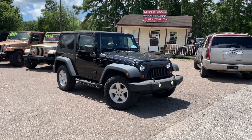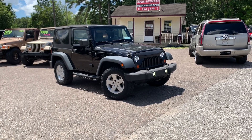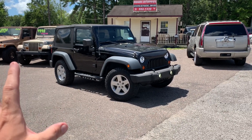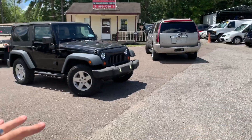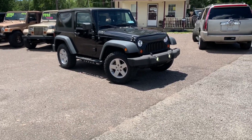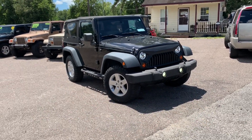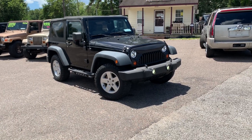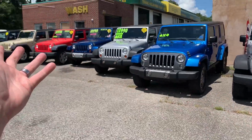Rogers Wranglers, also known as Rogers Enterprises — give us a call at 552-1330. We sell all types of vehicles; Wranglers are about 30 to 40 percent of our inventory. We keep all the Jeep Wranglers on this side of the lot, and down that way is everything else — Toyotas, Hondas, all types. But we love Jeeps. It's a passion here, and a few of the guys love driving them off-road. That turned into a business about three or four years ago.